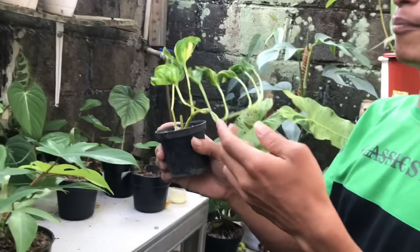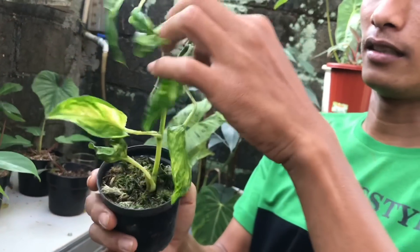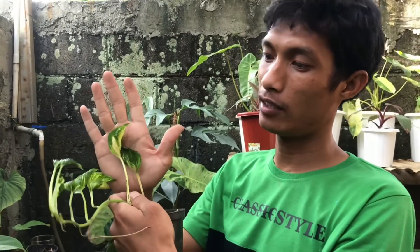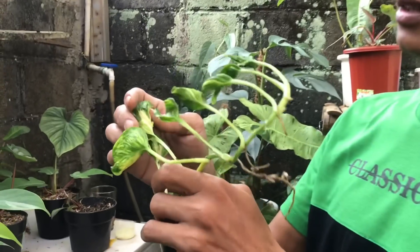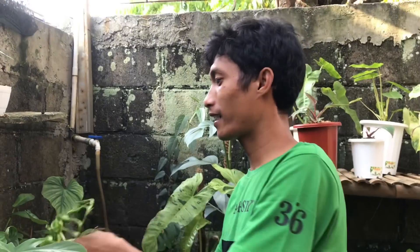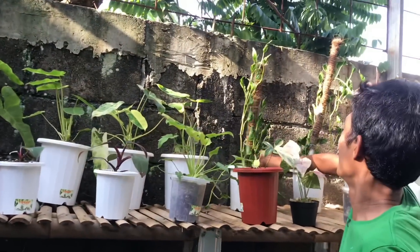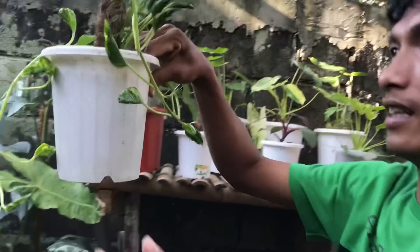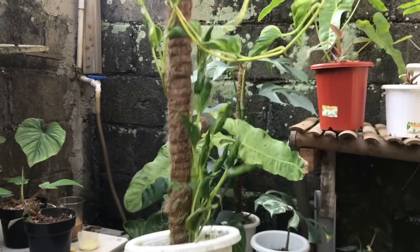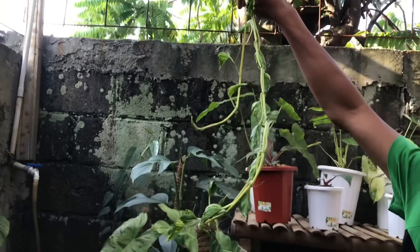Ini ada Epipremnum Sangrilla. Ini udah panjang nih, udah bisa diturus. Harga berapa? Ini yang jenis Parigata, bukan yang hijau ya. Ini 175 ribu. Udah jadinya kayak gini nih. Ini yang udah diturus, udah 1 meter lebih tuh. Kalau yang ini berapa? 800 ribu.